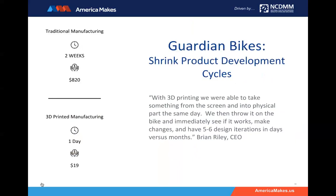Shark Tank winners Guardian Bikes in San Diego are using Robo 3D printers for their product development. They found they could shorten product development cycles dramatically by borrowing a friend's 3D printer to fabricate new designs, so eventually they bought their own. They value being able to take something from screen to physical reality in the same day, making changes in days versus months. Traditional manufacturing for one of their parts cost $820 per part and took two weeks per iteration. With their own 3D printer in-house, they brought that down to $19 per part and can now turn around iterations in a single day.